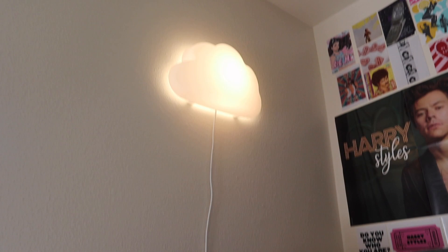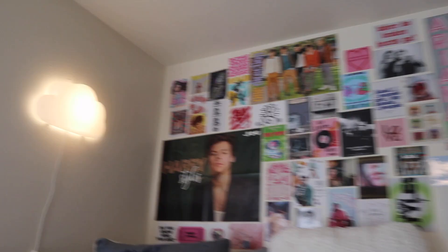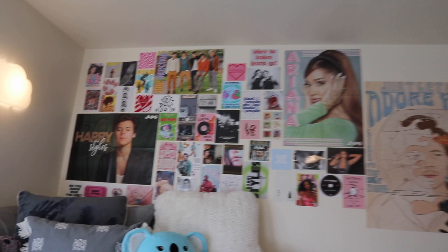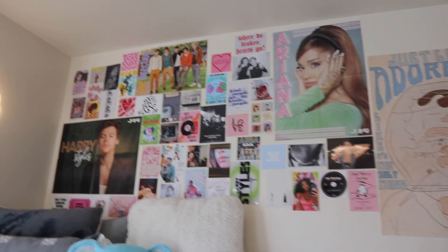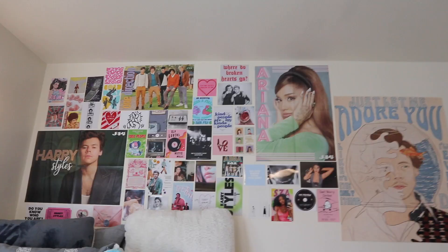It gives me very Ariana Grande vibes — which means she's right there. This is my photo wall — I love it. I printed some on Shutterfly; this is a print from Pinterest that I found. I have these two J-14 posters from a J-14 issue and this 2012 One Direction poster from an old magazine I found. Everything else is just printed from Shutterfly and they're all from Pinterest.